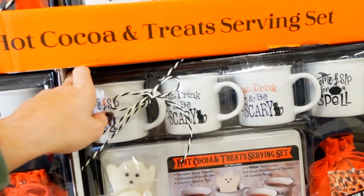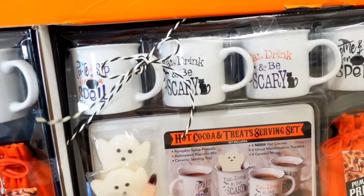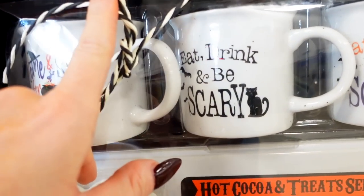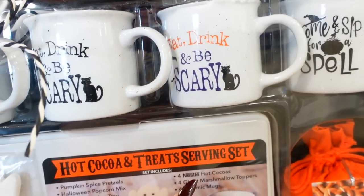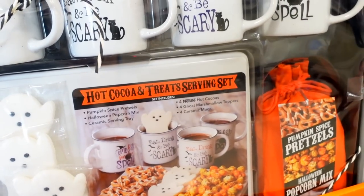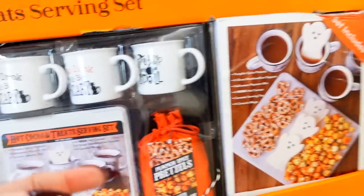This is so cute. It is $25. It's a hot cocoa and treat serving set. Look at the cute little mugs. This e-train can be scary — 'Come sit for a spell.' I love this. This is so cute. I don't need it, but it's really cute.